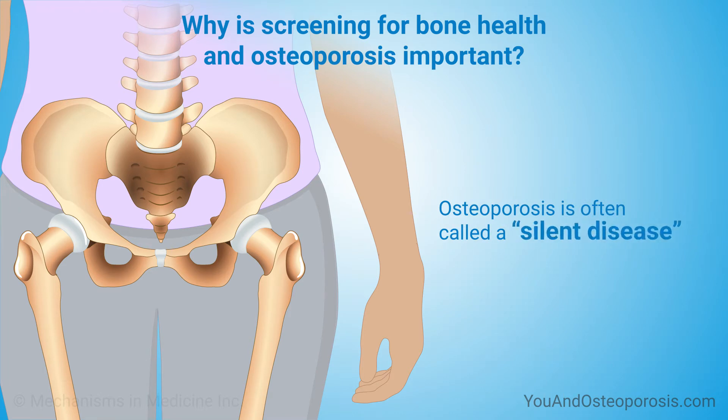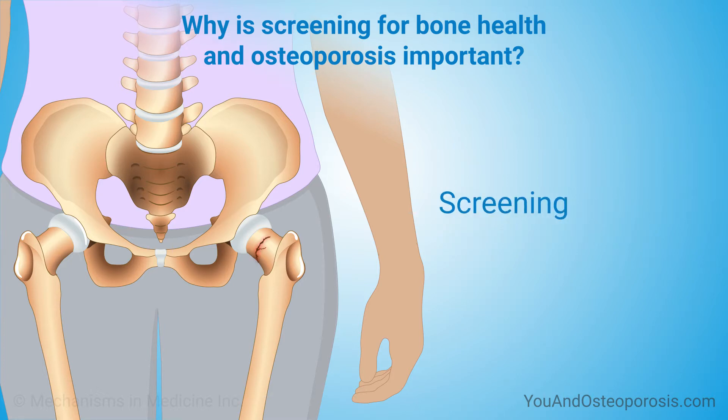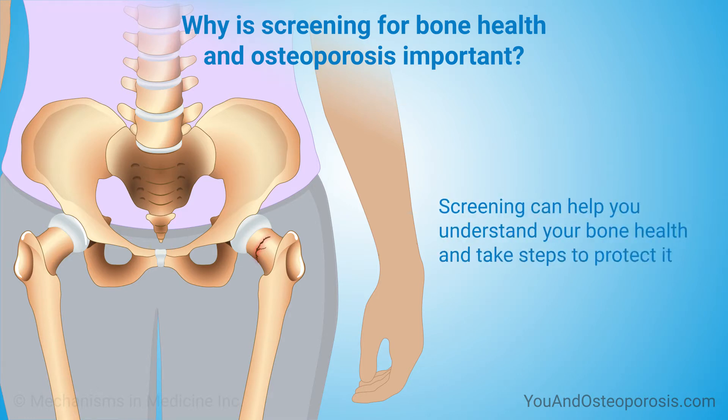Osteoporosis is often called a silent disease. Your bones get weaker over many years, and you might not know you have osteoporosis until you break a bone. Screening for osteoporosis can help you understand your bone health and take steps to protect it.